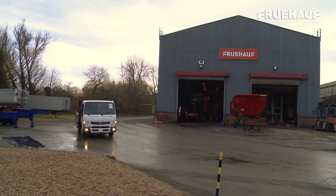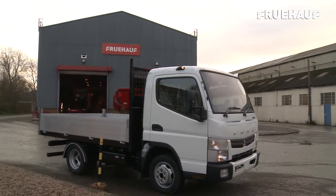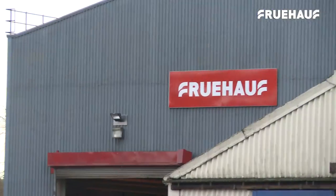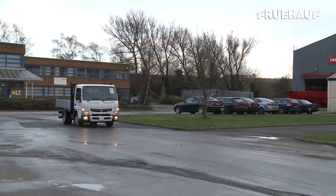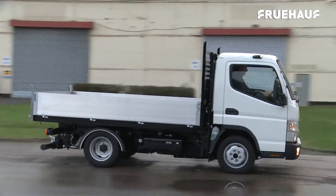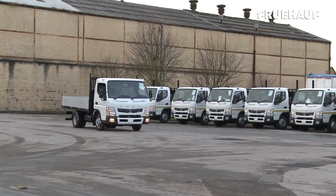Fruhoff have extended their range of utility vehicles with the design and production of the Utility 3.5. This 3.5 ton vehicle is lightweight, can be mass-produced with very short lead times, and free on-site storage is available.